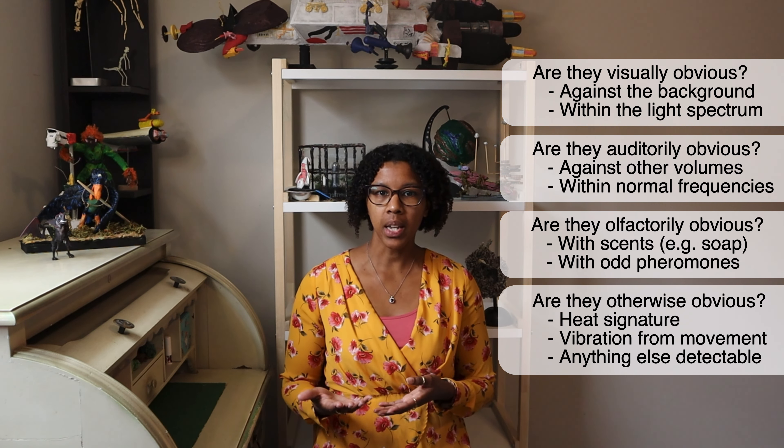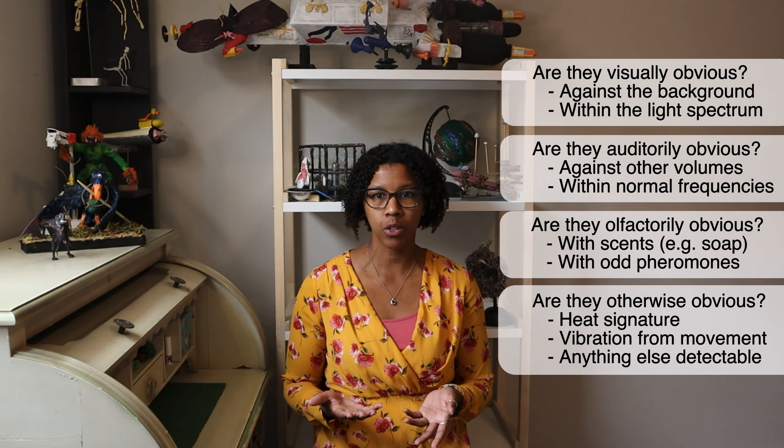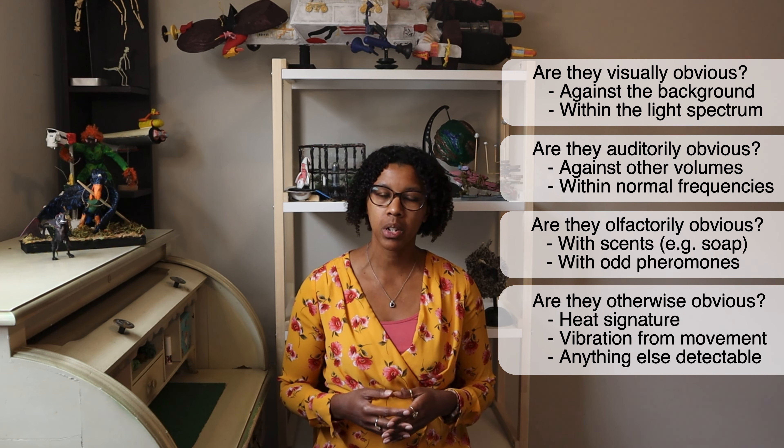That includes smell, heat signature, vibrations from the character's movements, and anything else that may alert people to their presence.